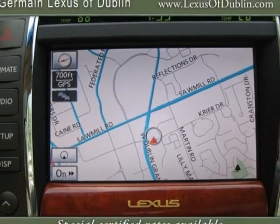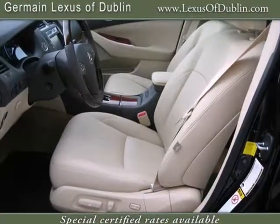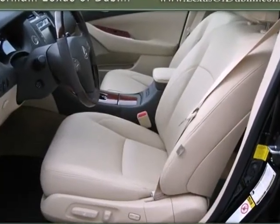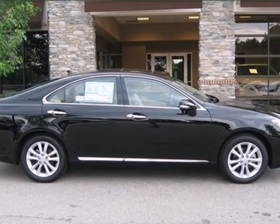If you're looking for a premium yet affordable luxury sedan with a spacious interior, silky smooth ride and stellar safety ratings, look no further than this spectacular ES350. See it for yourself today.